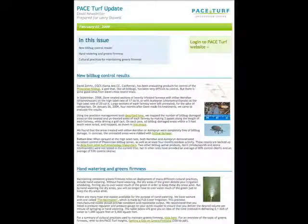PACE Turf Updates are weekly email newsletters that keep you current with important turf management information on new research, pest infestations, products, or even management practices. Updates are delivered to your email box every Monday morning and give you a fresh start for your week.